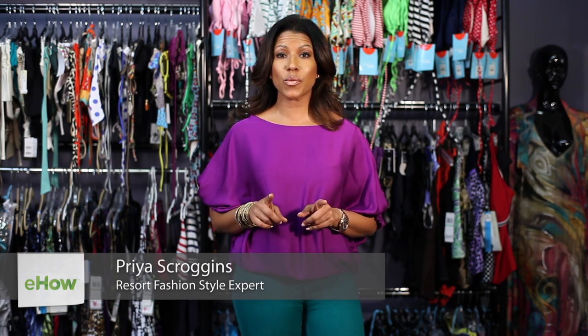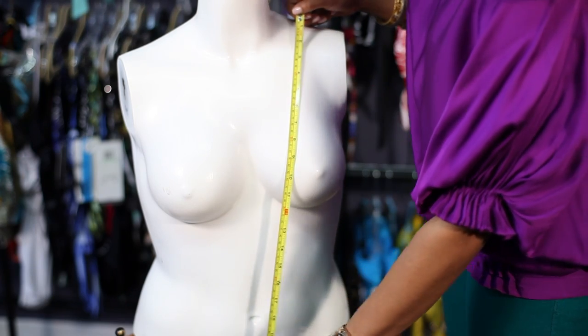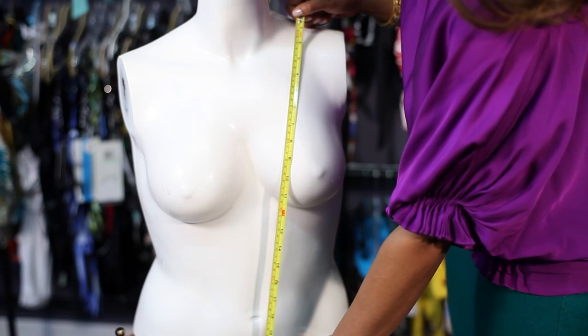I'm CEO Priya Scroggins and today we're talking about the best swimwear for women with a short torso. If you're not sure where your torso is, it's the part of your body between your shoulders and your hips. A short torso usually measures between 20 to 25 inches, and we're focusing on this middle section right here today.